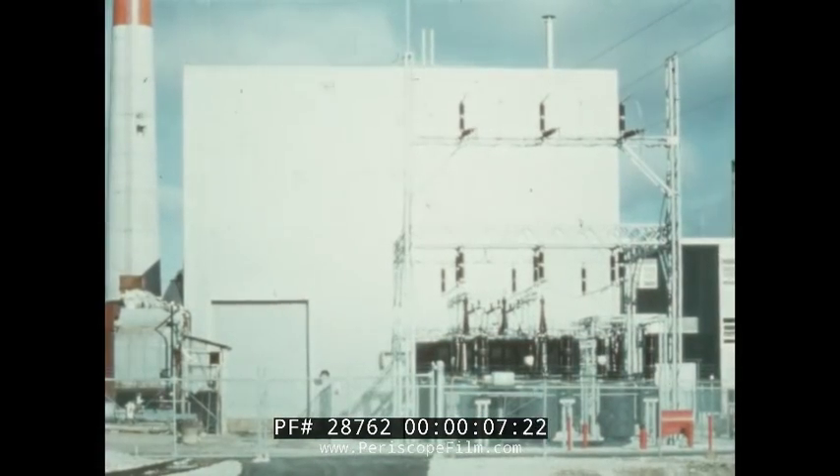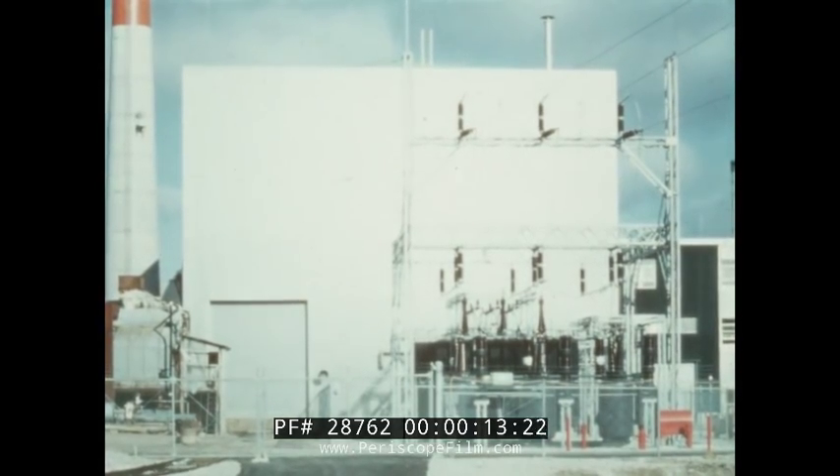This building is 62 feet high, 72 feet wide, and 120 feet long. It's located about five miles north of Charlevoix, Michigan at Big Rock Point. There's nothing unusual about it to distinguish it from any other new turbine generator building in the consumer's power service area, or anywhere else for that matter.